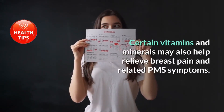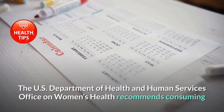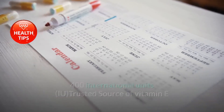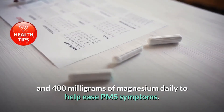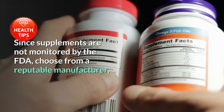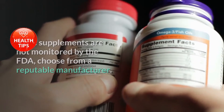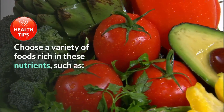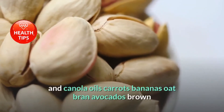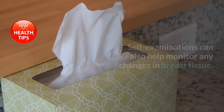Certain vitamins and minerals may also help relieve breast pain and related PMS symptoms. The U.S. Department of Health and Human Services Office on Women's Health recommends consuming 400 IU of vitamin E and 400 milligrams of magnesium daily. Choose supplements from a reputable manufacturer, and look for foods rich in these nutrients such as peanuts, spinach, hazelnuts, corn, olive, safflower and canola oils, carrots, bananas, oat bran, avocados, and brown rice.